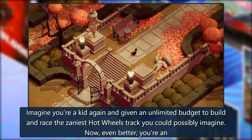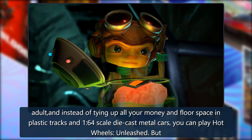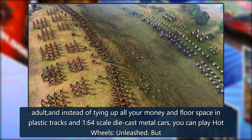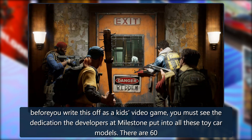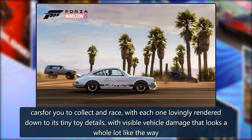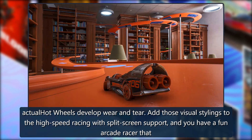Hot Wheels Unleashed: Imagine you're a kid again with an unlimited budget to build and race the zaniest Hot Wheels track you could possibly imagine. Before you write this off as a kid's video game, you must see the dedication the developers at Milestone put into these toy car models. There are 60 cars to collect and race, each lovingly rendered down to tiny toy details with visible vehicle damage. Add those visual stylings to high-speed racing with split-screen support, and you have a fun arcade racer.